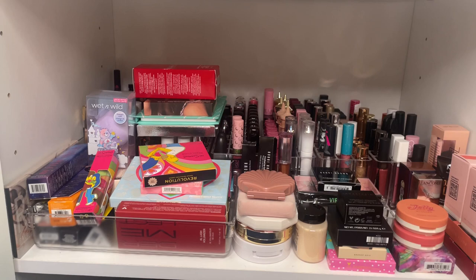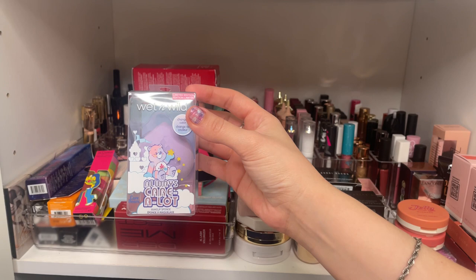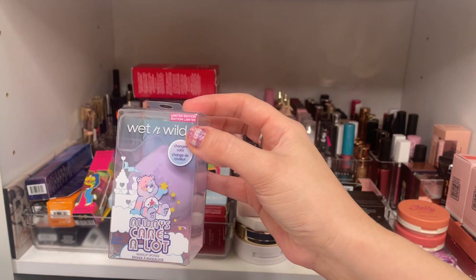This I got for my daughter for her birthday and I forgot to give it to her — she will be getting this as soon as she gets home from school. This is from the Wet n Wild Care Bears collection and it is the color changing sponge. It doesn't really change colors, but it's a huge sponge she doesn't have yet. She loves sponges like that.